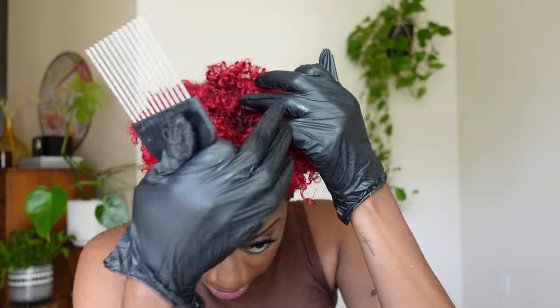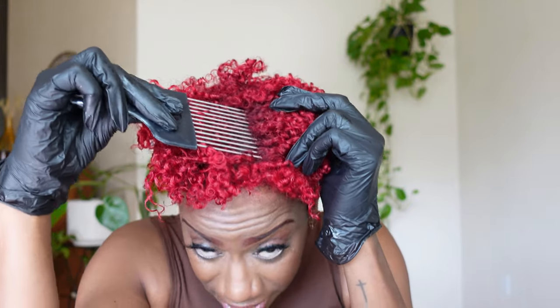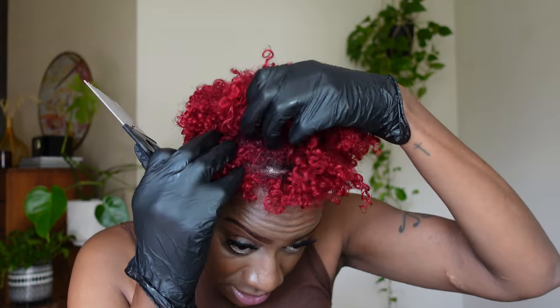Anytime you have a curl that is out of place or flattened, all I do is grab a little bit of my styler — just a little bit — go down the shaft of the hair, curl it back, and then you can either pop your diffuser on that to dry it or it'll blend in and dry with your hair. Now I'm going to go in with my pick. I always use my pick and I'm going to lift my roots — going down into the roots with my pick right at my scalp and then just lift up and stop.